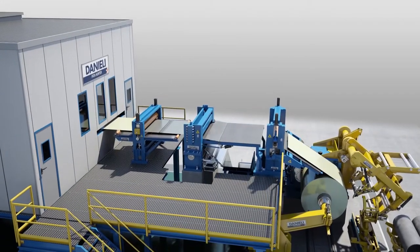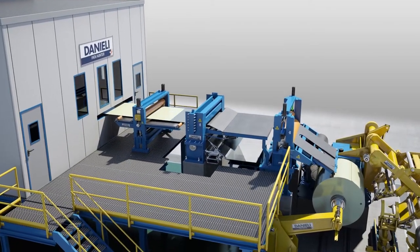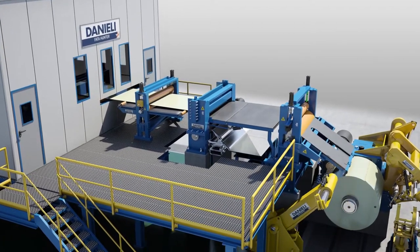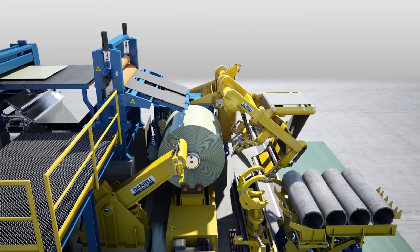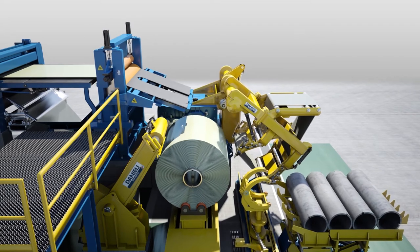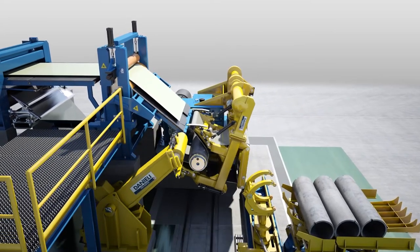Coils are separated and conditioned by a high-speed shear capable of single or multiple cuts while the strip is moving. As soon as the exit rewind area is clear, the belt wrapper is engaged to the mandrel, the new strip is threaded to the reel, and the new coil is started.